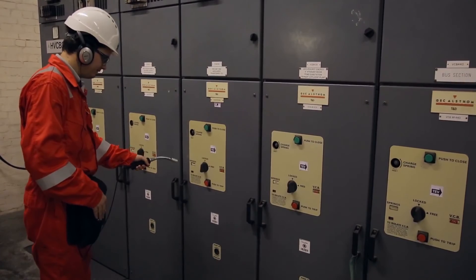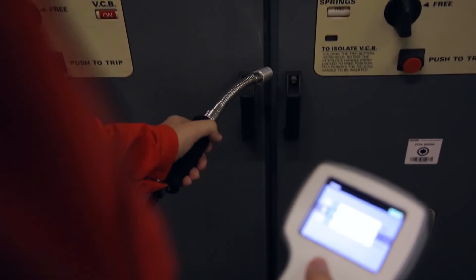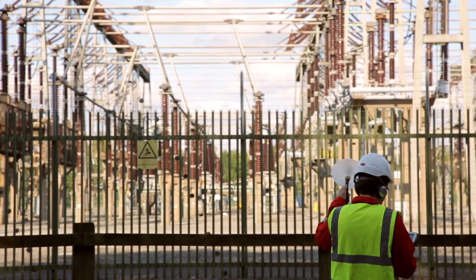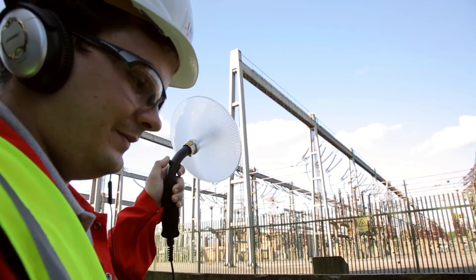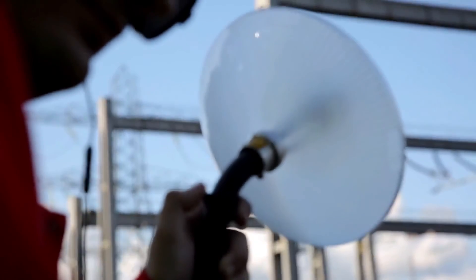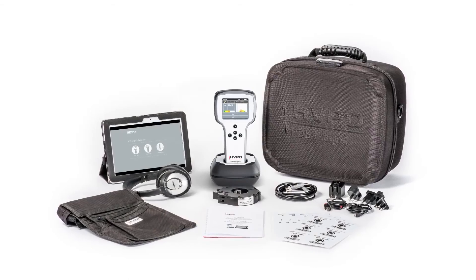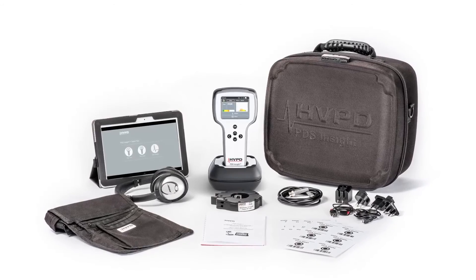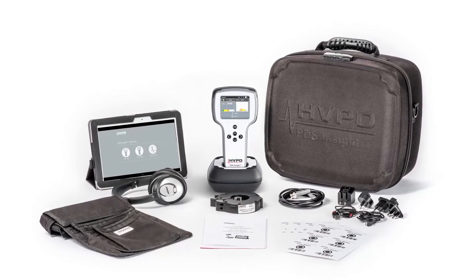PDS Insight is supplied with Bose active noise cancelling headphones which facilitate testing in noisy environments. The optional outdoor parabolic receiver is used to detect corona and surface discharges in outdoor switchyards. The PDS Insight is a ground-breaking asset management tool, especially designed for every condition monitoring engineer responsible for plant safety and efficiency.